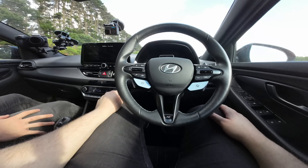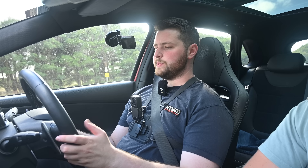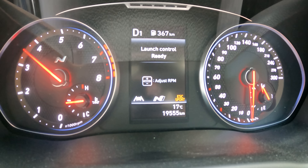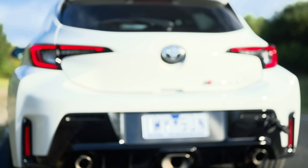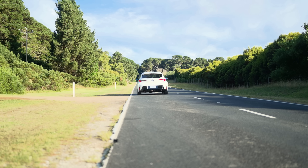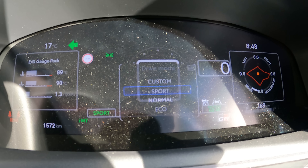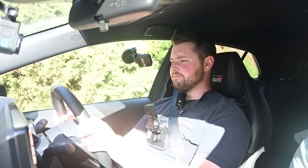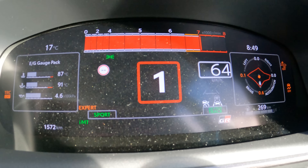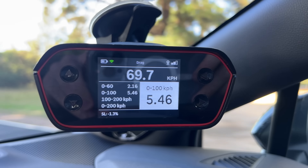Launching the i30N: press N mode, go to performance options, activate launch control, put the car in N mode. Result: zero to 100 in 6.79 seconds with wheel spin the whole way — not surprised. Now launching the GR Corolla: sport mode, all-drive set to track, traction off. Zero to 100 in 5.46 seconds — very impressive, especially with both of us sitting in the car.